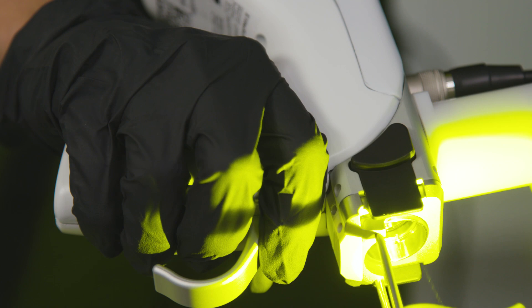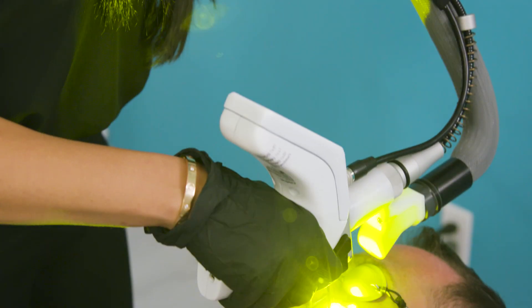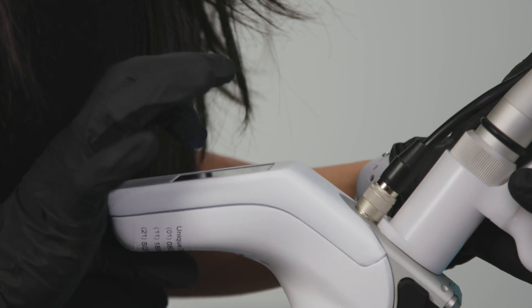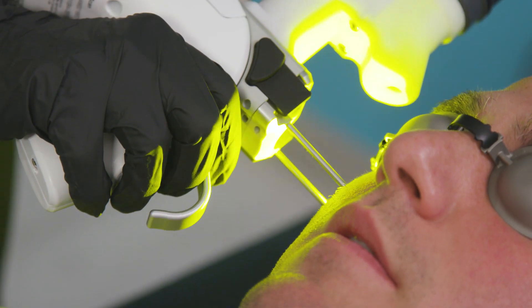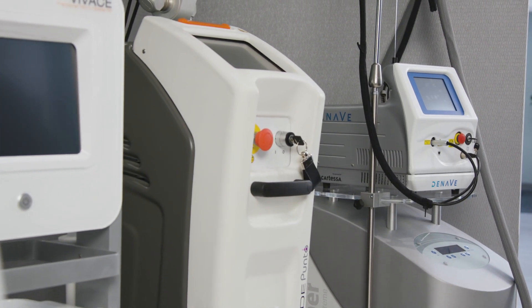You're able to treat an area that's 1.8 by 1.8, and that allows you to treat the face, the neck, and chest fairly quickly. The DenaVe is the first laser to treat vascular lesions that has a scan technology associated with it. The EliteScan technology really allows you to customize your treatment.